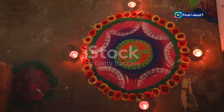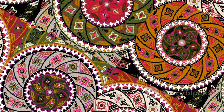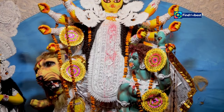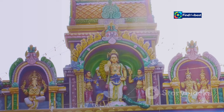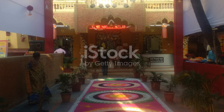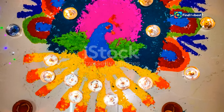In Sivabalan's kolams, colors and patterns are not random — they hold deep meaning. Each color symbolizes something special: red represents strength and energy, yellow stands for knowledge and learning, and green represents nature and prosperity. The patterns are also significant, often featuring geometric shapes, spirals, and curves that represent the interconnectedness of life and symbolize the cycle of birth, death, and rebirth. Sivabalan uses colors and patterns to tell stories — his kolams often depict scenes from Hindu mythology, nature, and everyday life. Through his art, he reminds us that every detail matters and that even the simplest patterns and colors can convey profound meaning.